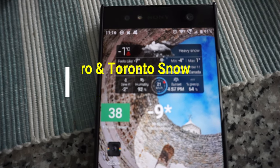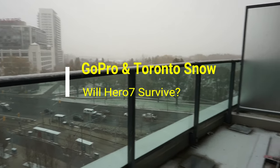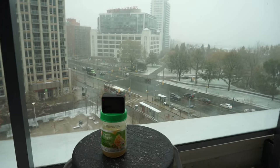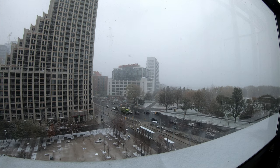Hello everyone, this is Ahmed Dan of Ahmeddan.com. Today Toronto is getting its first snow and the temperature is hovering around minus 9 to 11 degrees Celsius, which you'll see on the phone. I thought, what would happen to the GoPro if I leave it on my balcony for about an hour during the snow time-lapse?